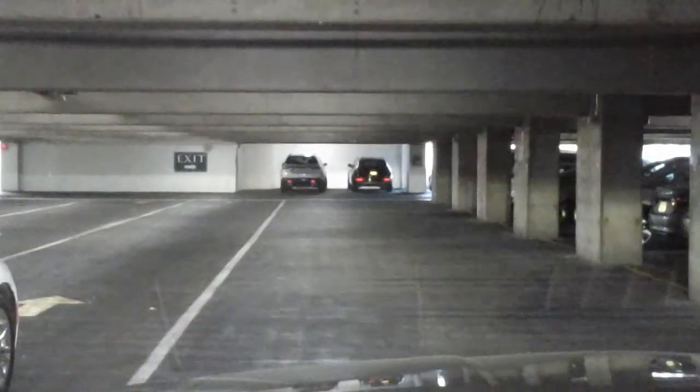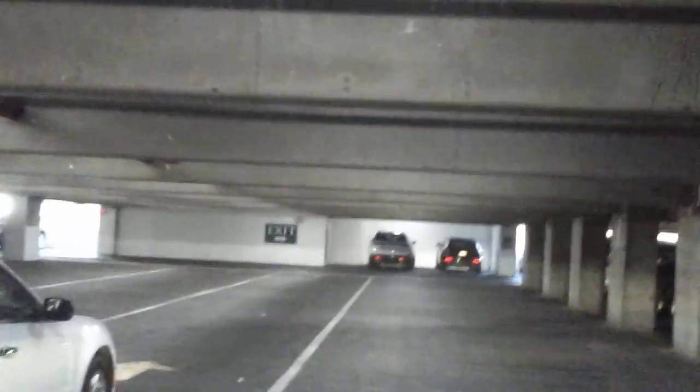The trunk was open — a gentleman nearby noticed and let me know. He was really nice, told me my trunk was open just as I was trying to exit. Thank you, Venetian Hotel — can you imagine driving out with the back of your vehicle open?